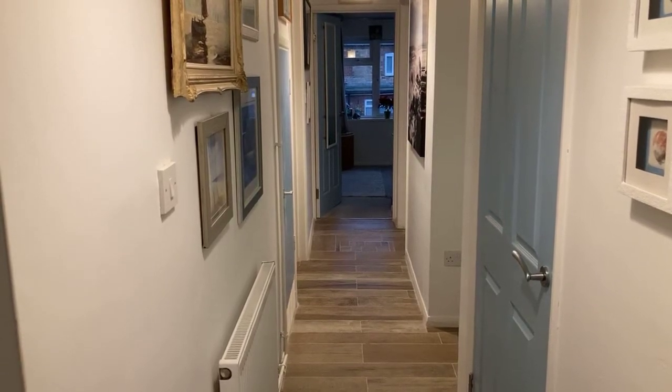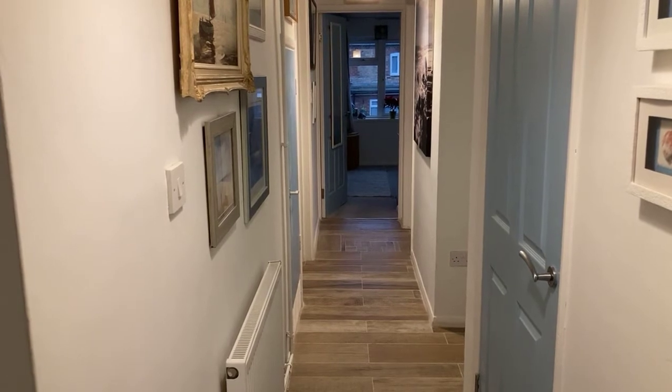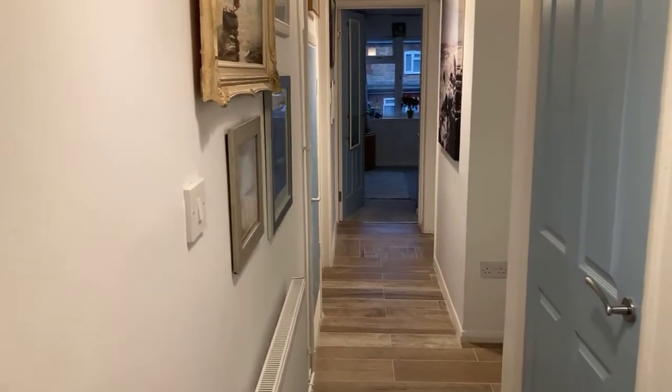This is number eight Leicester Close, Peter Clarke's latest instruction. This is a spacious and well-presented three-bed first-floor apartment set in the very popular and sought-after village of Harbury. Let's have a look around.